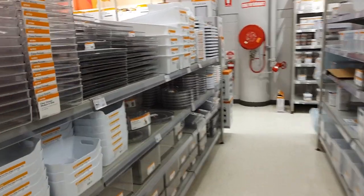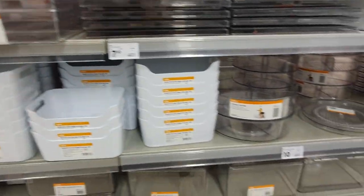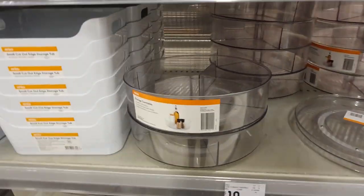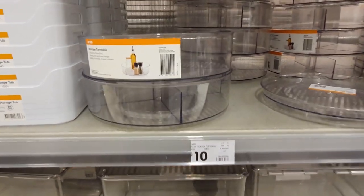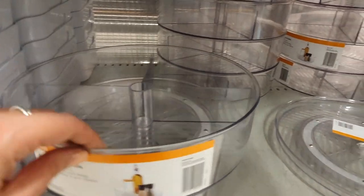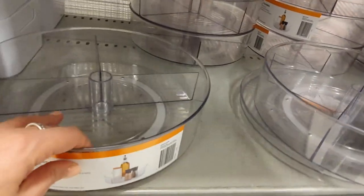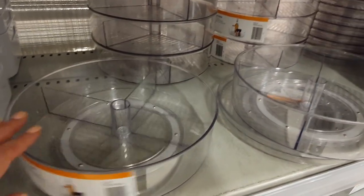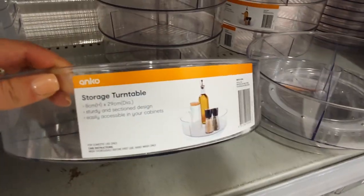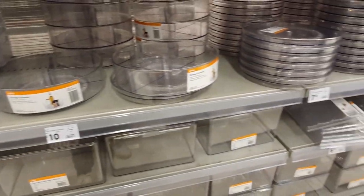My local Kmart surprisingly has heaps of organization items in store at the moment, but the one thing that really caught my eye was this big storage turntable. This thing is really nifty — it's sectioned on the inside and it has a really large lip to keep things contained, not like a flat lazy Susan. This would be really good for kids' craft items, the kitchen, storage cupboards — you really could use this in so many different ways. It is quite large though, so make sure that you measure your space if you need to.